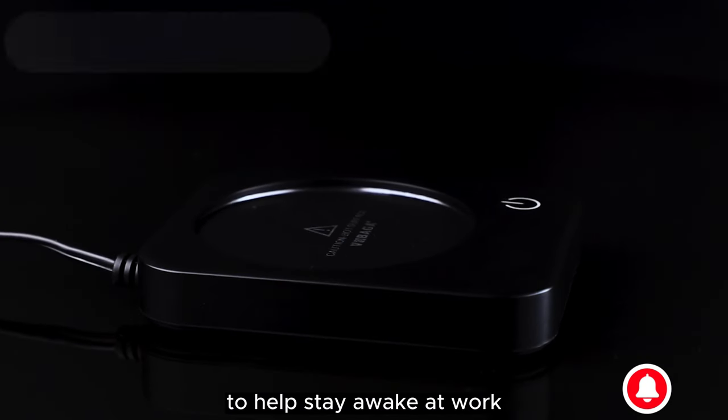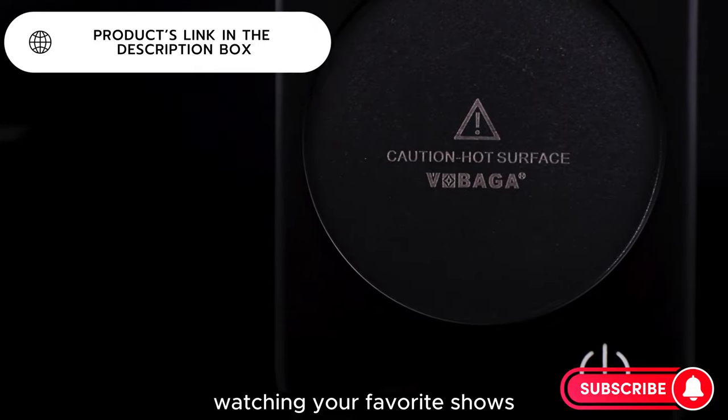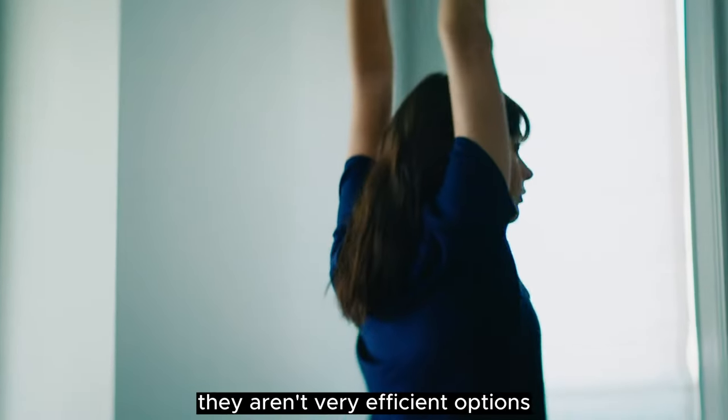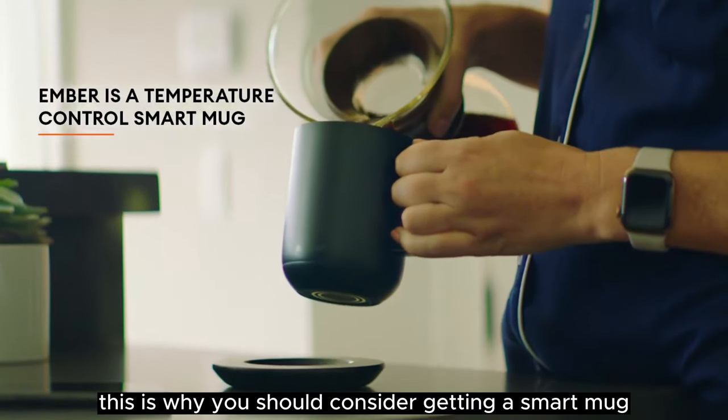Do you need some coffee or tea to help stay awake at work? Or do you like sipping on hot chocolate or milk while watching your favorite shows? While thermos cups can keep drinks warm, they aren't very efficient options. This is why you should consider getting a smart mug.